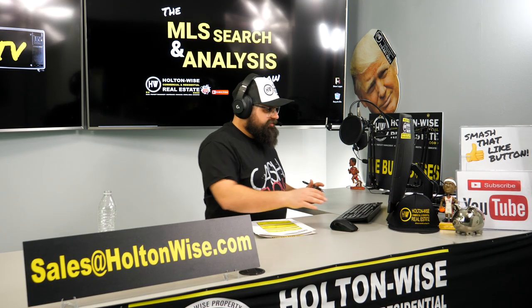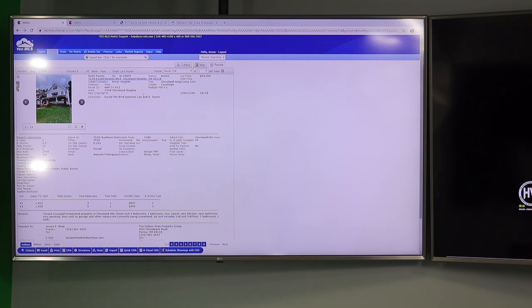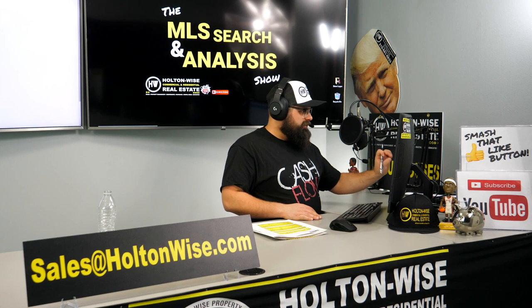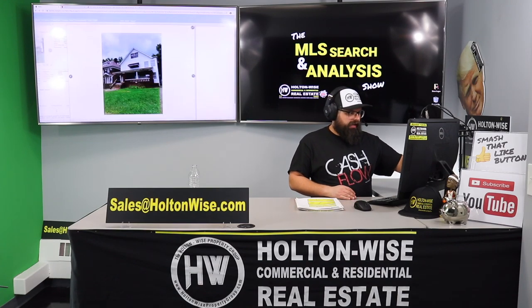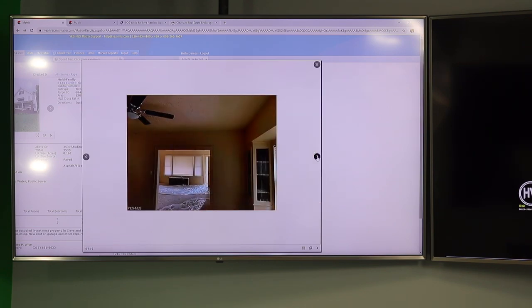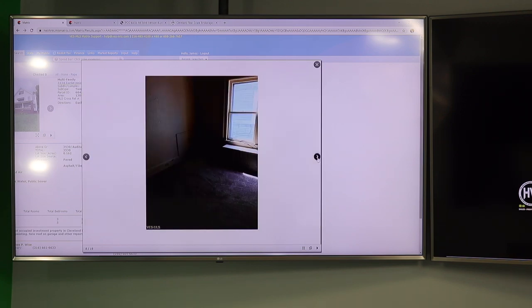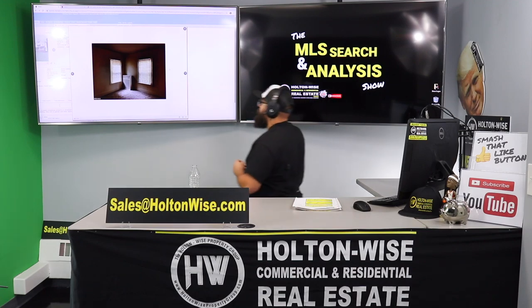All right Dan, welcome back. Let's jump into the second property: 3234 Euclid Heights Boulevard, Cleveland Heights, Ohio 44118. This is a duplex listed by a property management company called Fast Management — that's going to come into play. Listed at $94,000. This duplex is a beast — a big, big building. One unit has five bedrooms, the other has three. Cruising through the photos, they did a very minimal-quality renovation. You can tell the seller was looking to go on a budget.